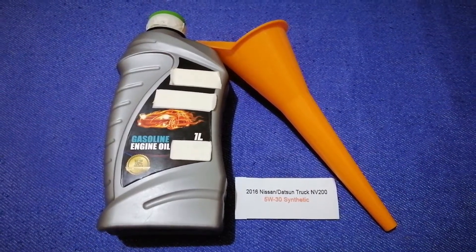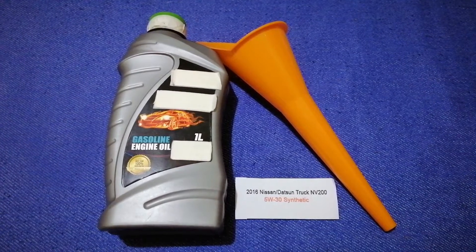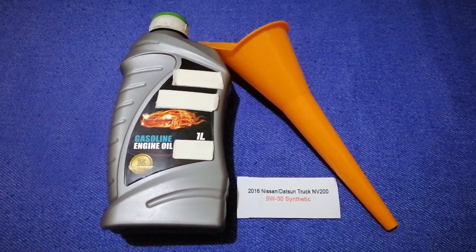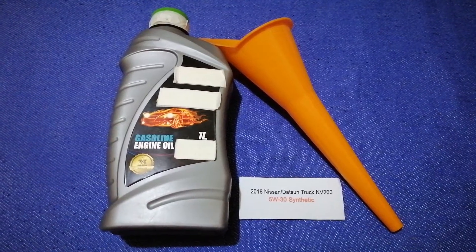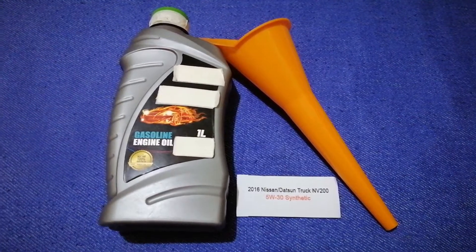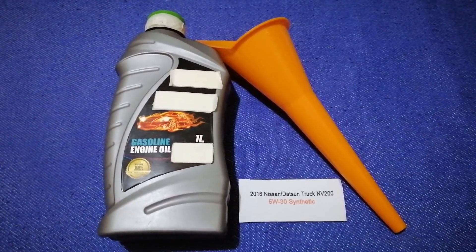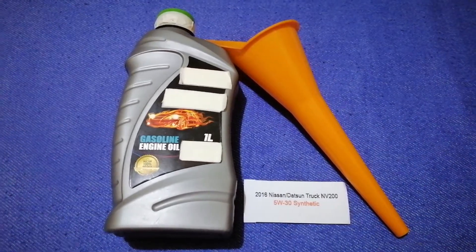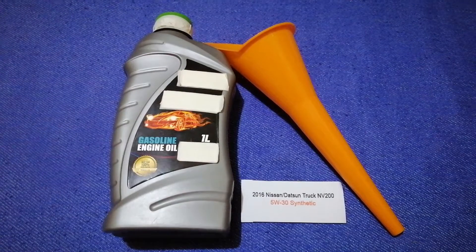The oil type for the 2016 Nissan NV200 is 5W-30 Synthetic. This oil type is only the manufacturer's recommended oil type — keep in mind that the type of oil could change depending on the age and mileage of your car. You can change your oil as often as every three months.